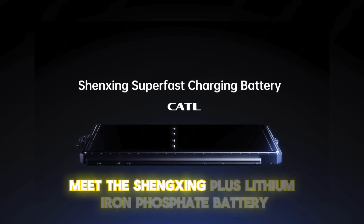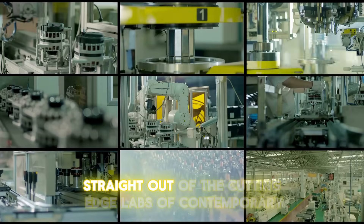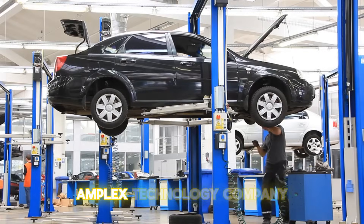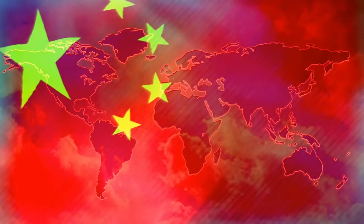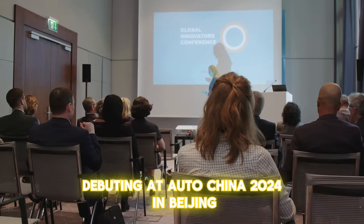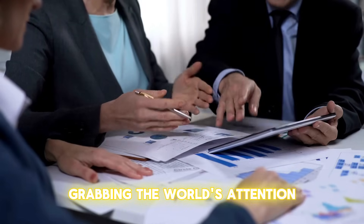Meet the Shengxing Plus lithium iron phosphate battery — a marvel straight out of the cutting-edge labs of Contemporary Amperex Technology Company Limited (CATL) in Ningde, Fujian Province, China. Debuting at AutoChina 2024 in Beijing, this breakthrough battery became the showstopper, grabbing the world's attention.